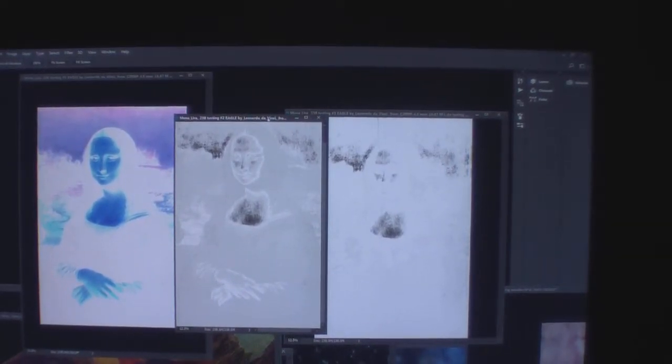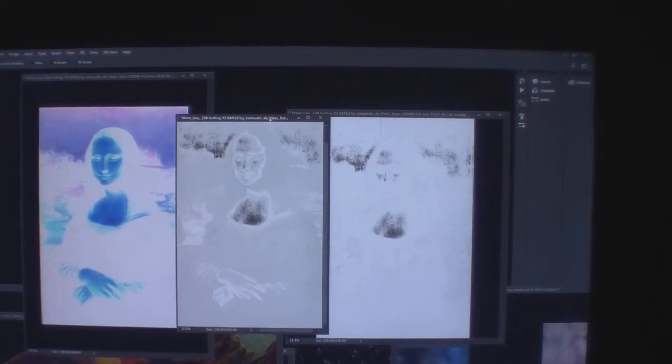Welcome back to my YouTube. I'm Alan Cook, the proud owner of the Mideon painting, which is the greatest painting as far as I'm concerned — a duet of Leonardo da Vinci.